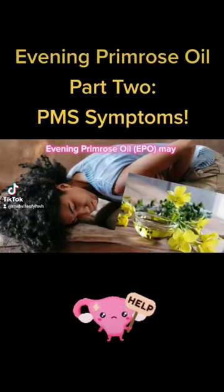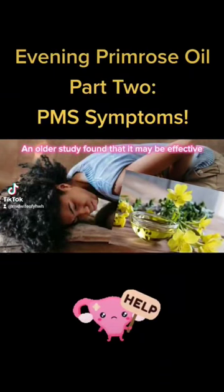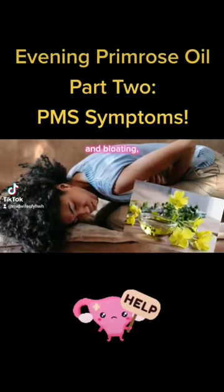Evening primrose oil may help relieve some PMS symptoms. An older study found that it may be effective in helping to reduce symptoms such as depression, irritability, and bloating.